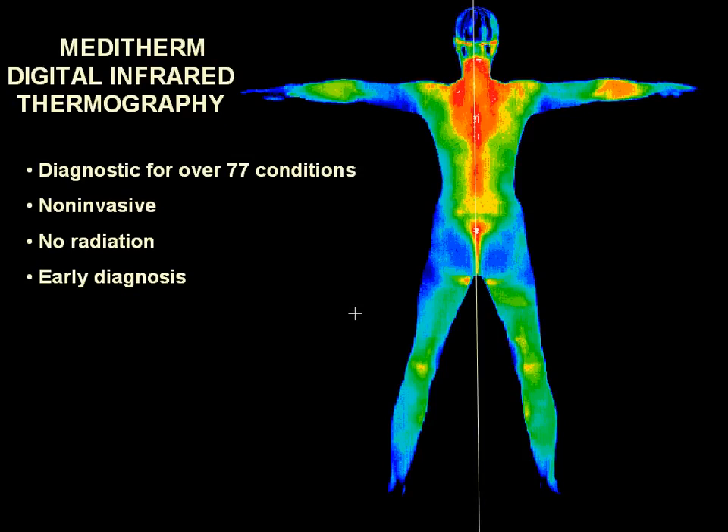DITI, or Digital Infrared Thermal Imaging, is a highly sensitive and totally noninvasive clinical imaging procedure for objectively detecting and monitoring many injuries and conditions in the human body. Because the human body is thermally symmetrical, we can use comparative views left to right to detect physiological dysfunction.